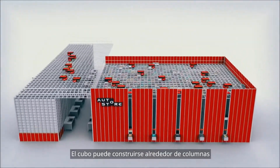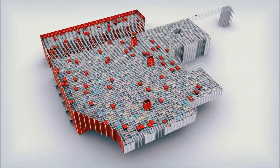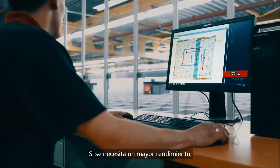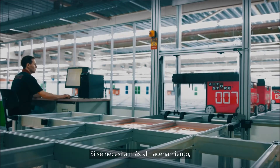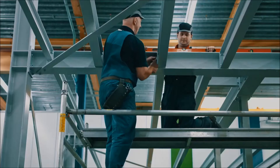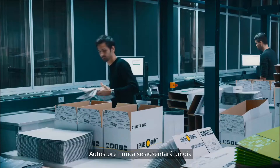Your building can be of any shape — all we need is a flat floor. The cube can be constructed around columns and oddly shaped rooms get properly utilized. If higher performance is needed, you can add more robots. If more storage is needed, we can expand your system without stopping current operations. Easy grid construction makes expansion fast and affordable — build for today, expand tomorrow.